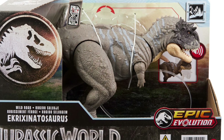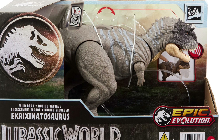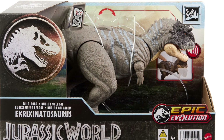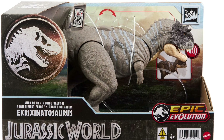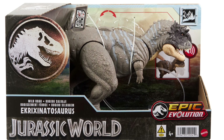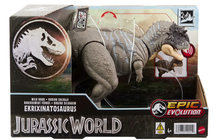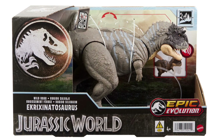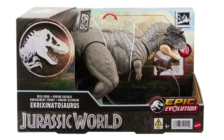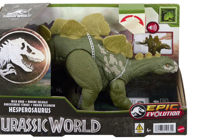This next figure is Ekrixinatosaurus — a really cool abelisaurid, similar to Carnotaurus and Skorpiovenator. It's a species we haven't gotten before. I really like the dark coloration on the head, and they made the arms super small, which helps sell these abelisaurid species. You can see the separately molded, sharper teeth as well. The paint is a bit lacking in that it only goes to the mid-back, which is a trend I'm hoping Mattel will address by bringing stripes at least to the base of the tail.